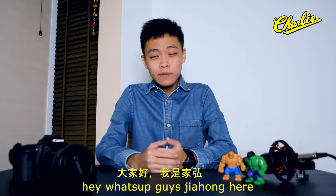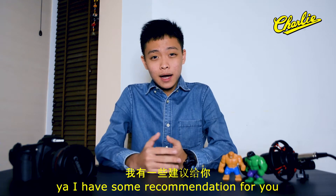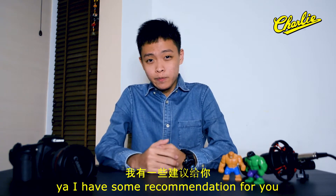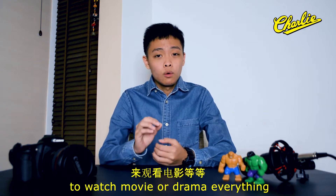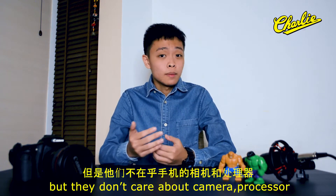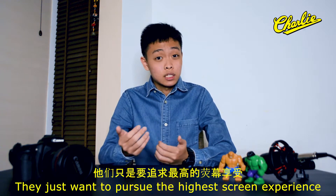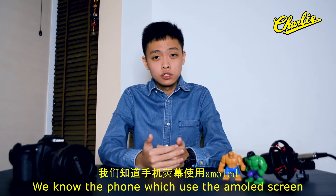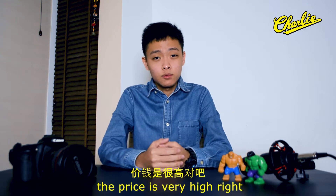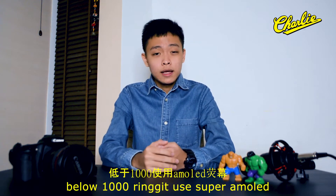Hey, what's up? Gaijiong here. If you're looking at an AMOLED screen below RM1000, I have some recommendations for you. There are some people who like to use their phone to watch movies or dramas but don't care about the camera or processor — they just want to pursue the highest screen experience. We know phones with AMOLED screens are usually very high priced, maybe $1500 above. So these are my 3 recommendations below $1000 that use a Super AMOLED screen. Let's start.